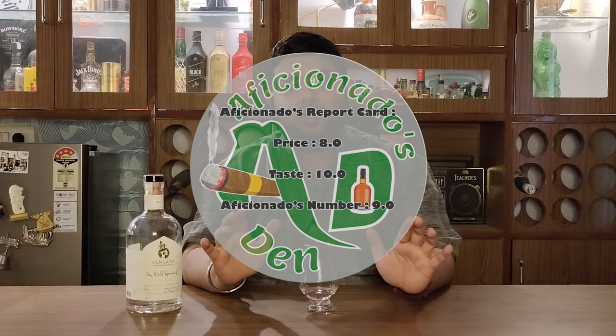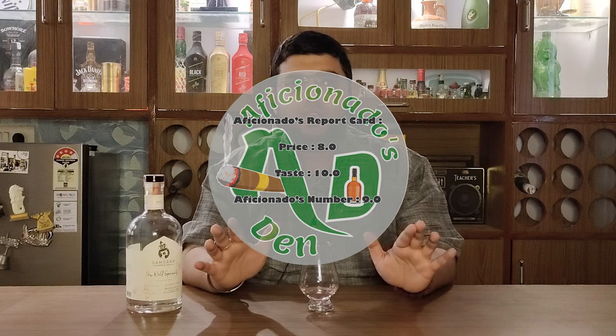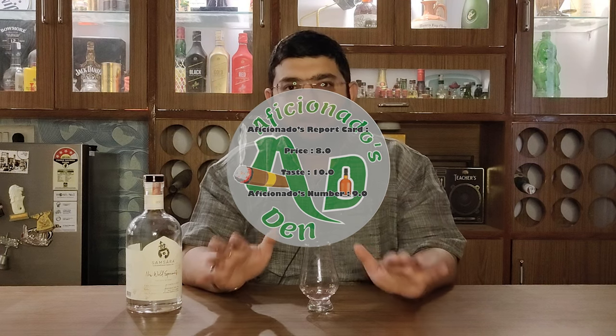This gin's Aficionados number is nine out of ten from my side. This is for every gin lover. I would recommend that in the summer season, please do taste this gin. Let me know in the comments below how you liked this gin. Do drink responsibly, do not drink and drive, and as we say in Aficionados Den — stay classy, and cheers!